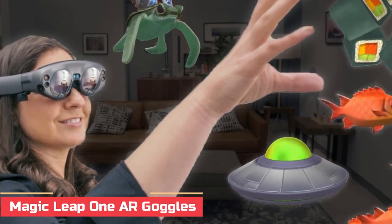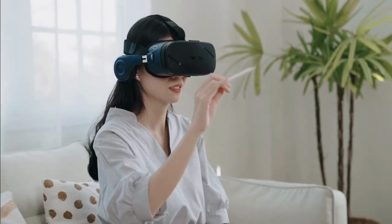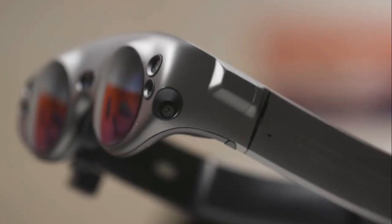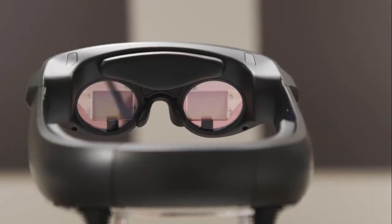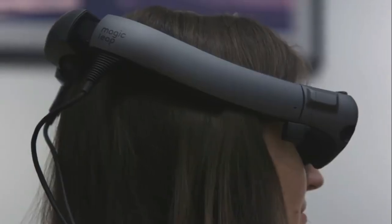Number 1: Magic Leap 1 AR Goggles. Augmented reality has been around for a couple of years now, appearing in everything from games to shopping. But these AR goggles take that experience to a whole new level. Along with the external computer called Lightpack and the handheld controller, these will take you on a ride to a new dimension.